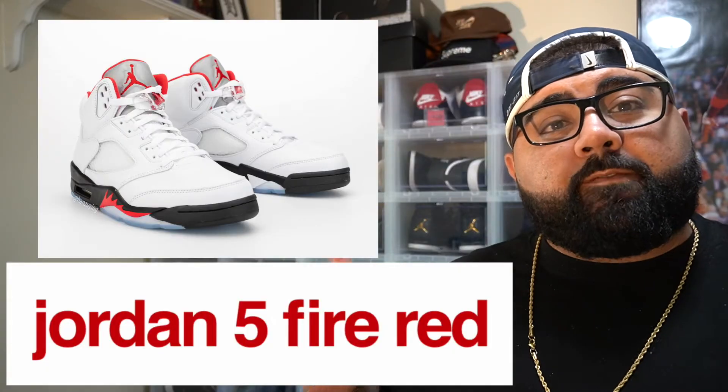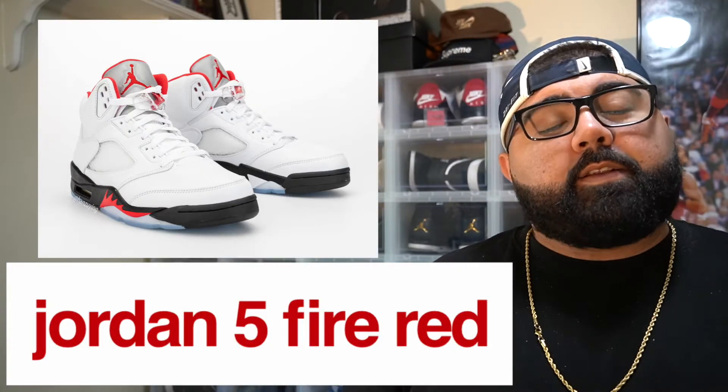Alright guys, let's not waste any time. Let's get into the first shoe — the Jordan 5 Fire Reds. The official release date for this shoe is May 2nd. It drops at 10am on the Sneakers app, and I believe it's dropping at all major retailers as well — Foot Locker, Champs, and so forth.